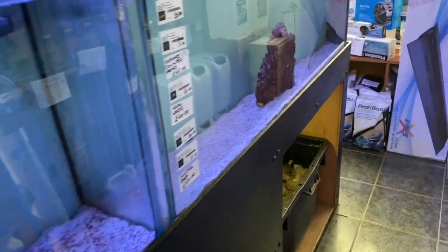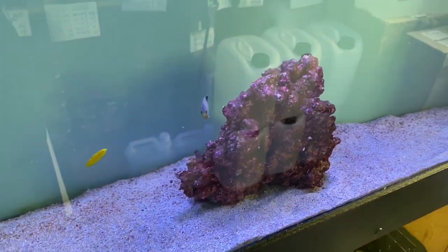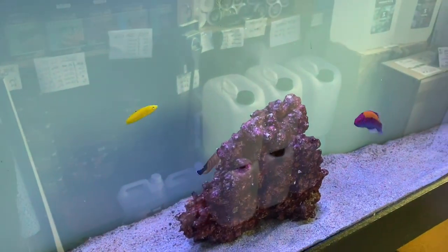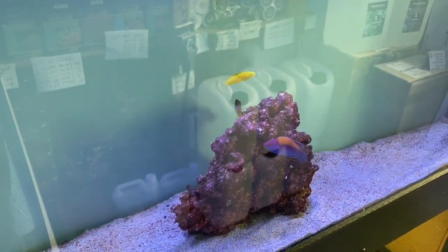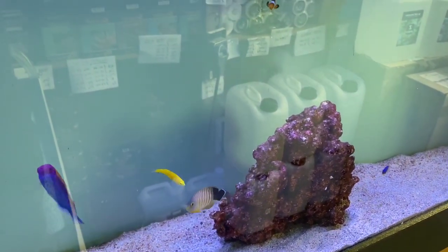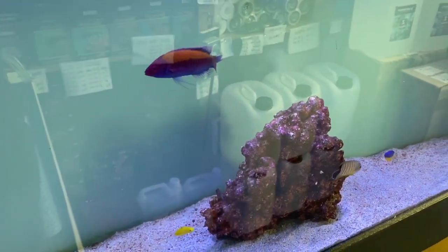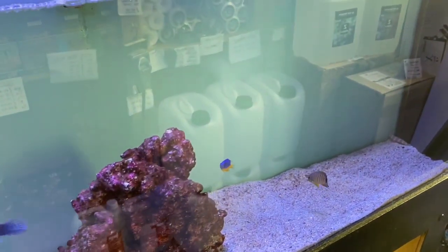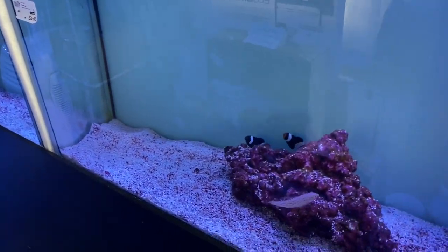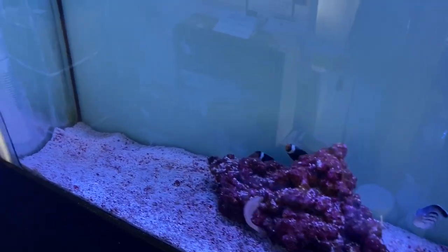Moving down to the next aquarium: a sulfur goby, a regal damsel, a pair of ocellaris clownfish, a red-striped dwarf angel, a yellow wrasse, a gold flash parrot wrasse, a gold streak blenny, and a sun tail goby. Next aquarium: a black and white clownfish pair, a Lamarck angel, and a timor wrasse.